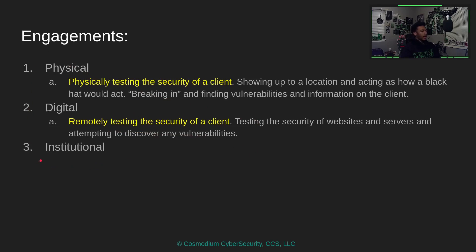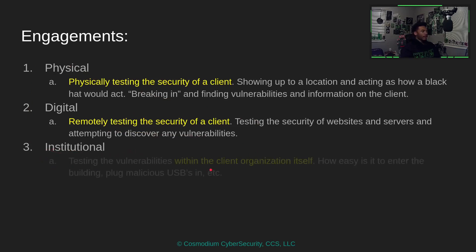The last type of engagement is the institutional engagement, which is very popular. It's basically when you are testing vulnerabilities within the organization itself — like social engineering, seeing how easy it is to get past the front desk, or plugging a USB into computers. While physical engagements act like the black hat getting remote access, this is more of a teaching moment for the clientele.